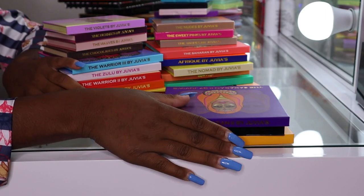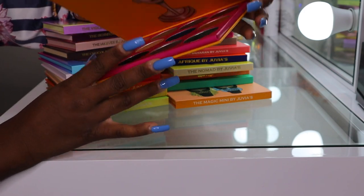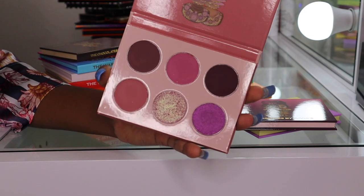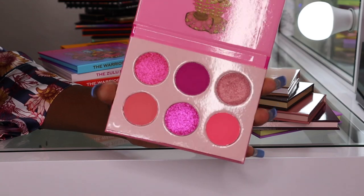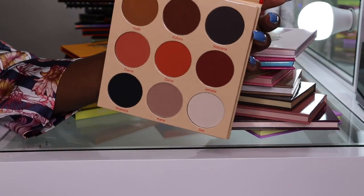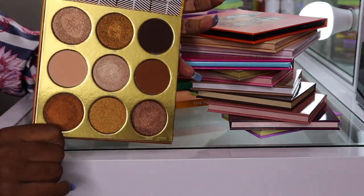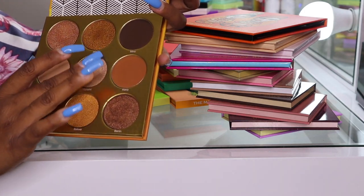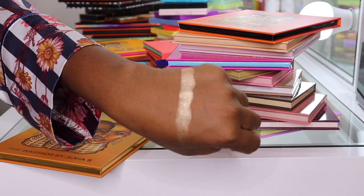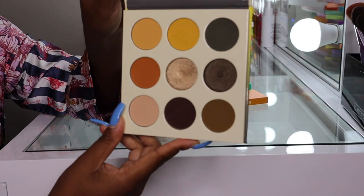Now we have Juvia's Place palettes. We have the Saharan, Hola, Nubian 2 — I've used that one once — Violet's Mini, Berries, Mauves, Chocolates, Nudes, Sweet Pinks, Taupes, Warrior 3, Zulu, Warrior 2, the Festival, and the Warrior palette — this one is my favorite nude palette ever. The shimmers are out of this world; if you're not familiar with Juvia's Place shimmers, they're crazy pigmented and amazing. Also the Tribe and Freak palettes.